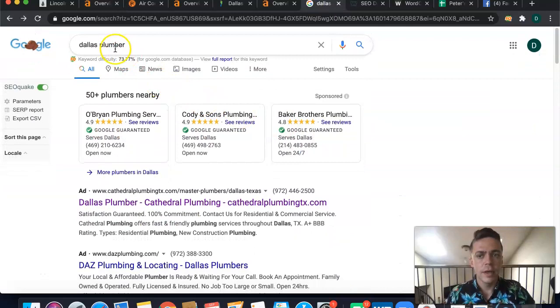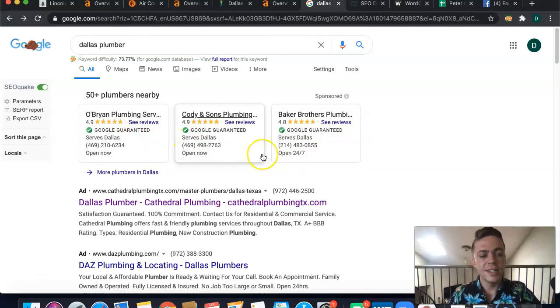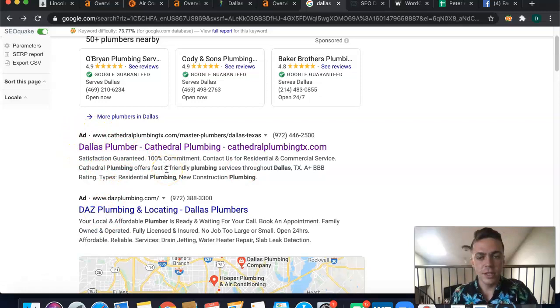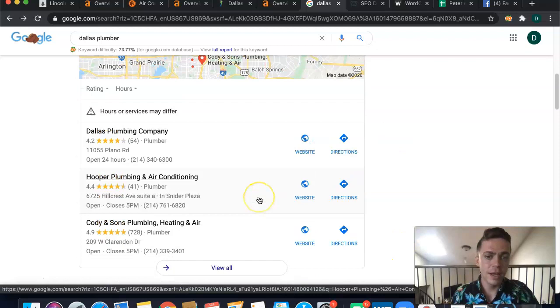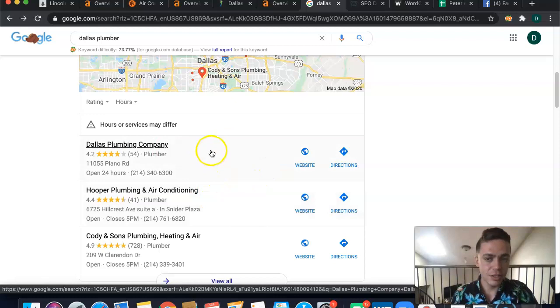The final thing I'd recommend is getting your citations up. When someone looks for a Dallas plumber, they're going to pick the top available result. You could get into Google Guaranteed — I do recommend this, it's a type of paid advertising that's actually pretty new, offered by Google, and it takes a certification process. With standard Google Ads, it's not the best results anymore — a lot of people have ad blockers, and many people don't even click on them because of bad past experiences. So you can skip past those.